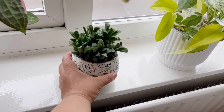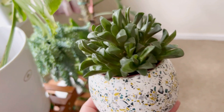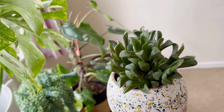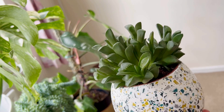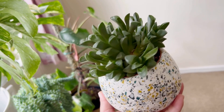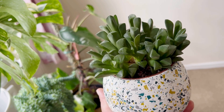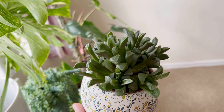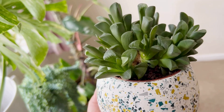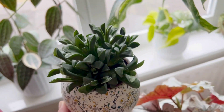Here is my son's succulent — he loves succulents, but his room gets full sun all day so it got burned in there. I had to move it down here to the dining room and it's doing well now.